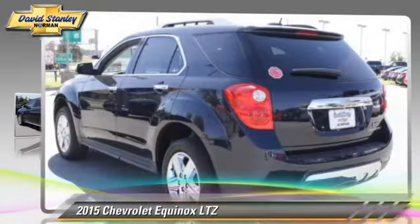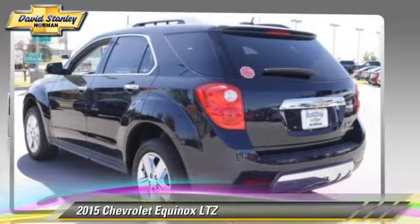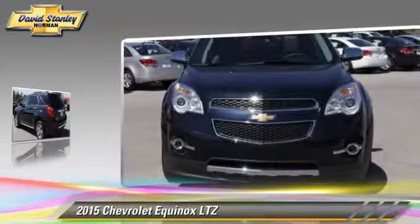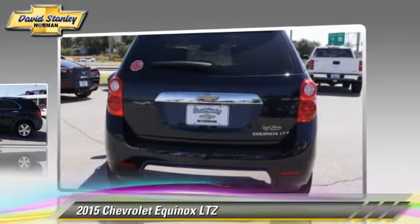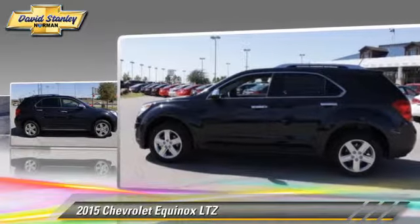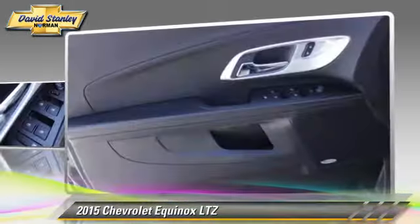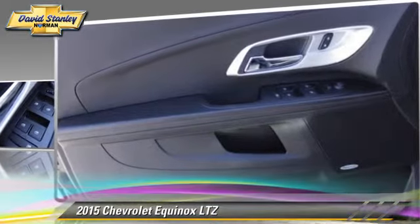The 2015 Chevrolet Equinox LTZ, powered by a 2.0-liter 4-cylinder engine with a 6-speed automatic transmission. This vehicle is well-equipped, featuring power door locks, heated power mirrors, and parking sensors.